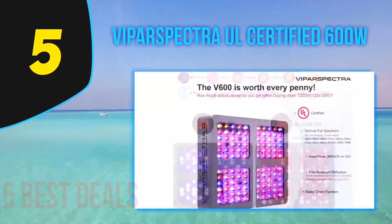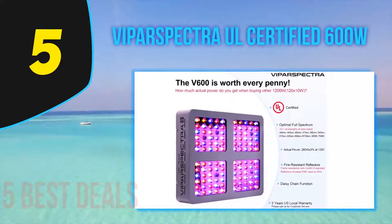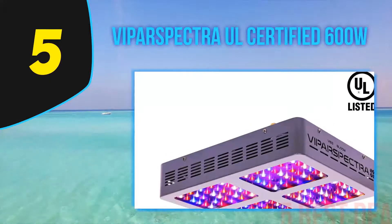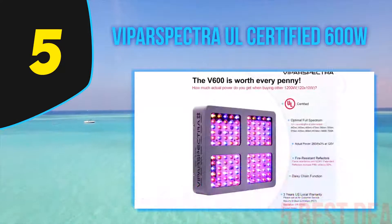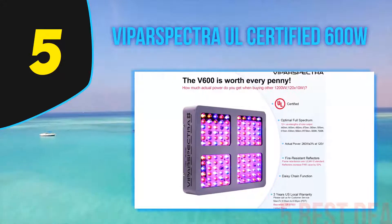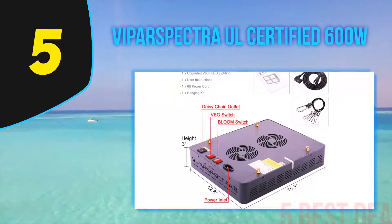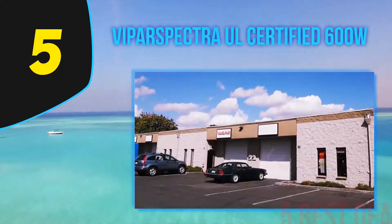The Viperspectra Reflector Series V300 can sustainably replace a classic 250-watt HPS/MH horticultural lighting system. This LED grow light is so energy efficient that when you make the change, you will reduce energy consumption to just 136 watts. It also features a superior heat dissipation system including aluminum cooling heat sinks and quiet high-speed fans, helping it run 70% cooler than HID lights.